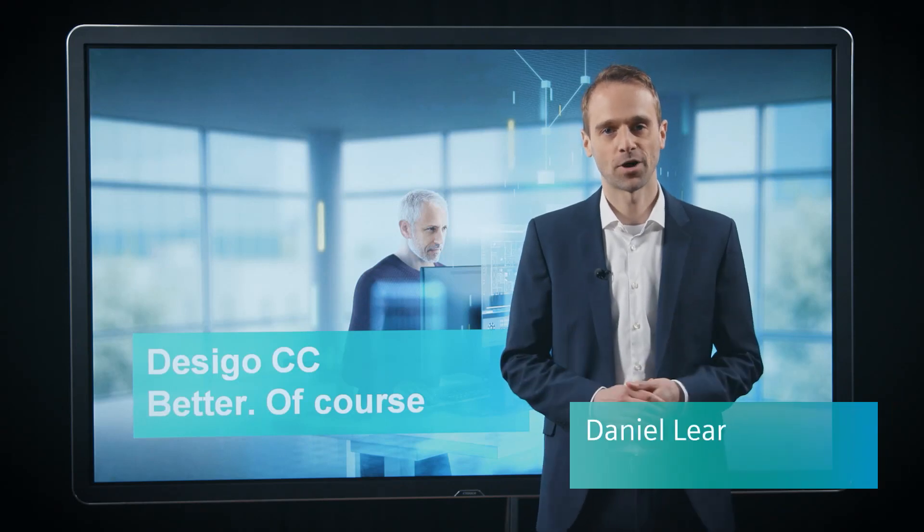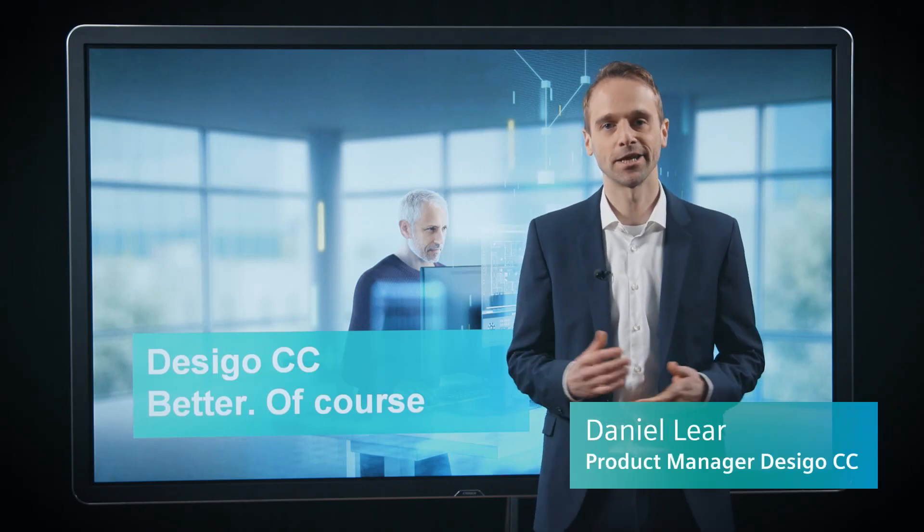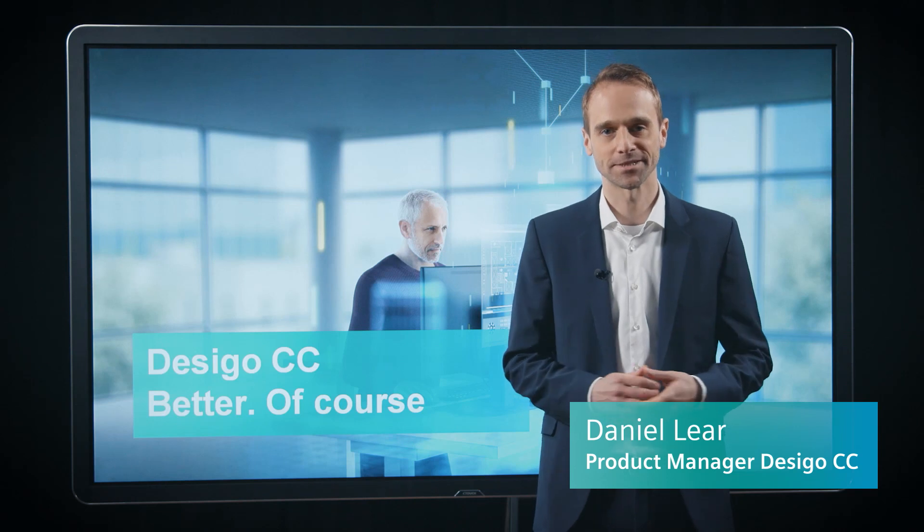Hi, I'm Daniel, proud product manager of the ZEGO CC, the leading building management platform from Siemens.